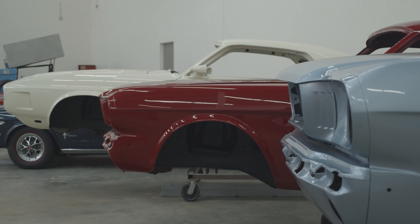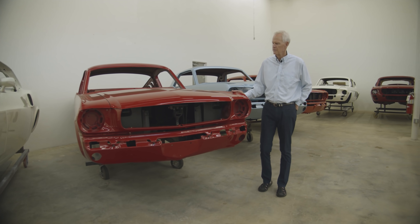And then another '66 here — red with black interior, four-speed car.